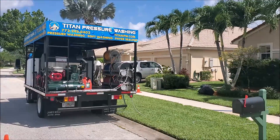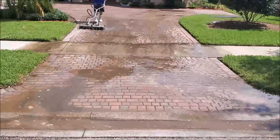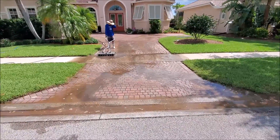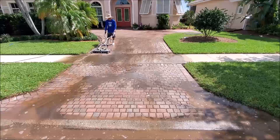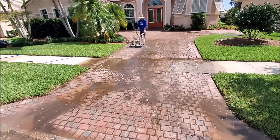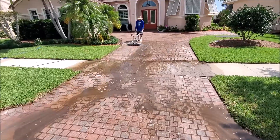Titan pressure washer here guys, and we're just doing a hot pressure wash on this driveway. Got probably 20 years of buildup of mold and mildew in between the pavers.